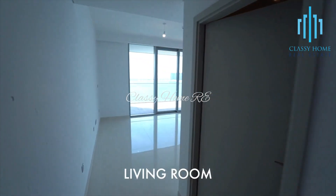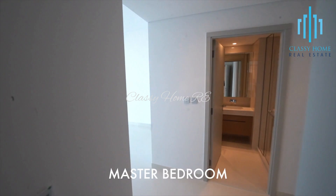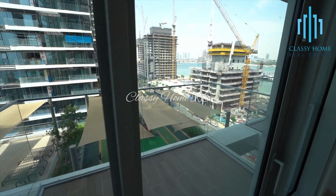Luxurious three-bedroom plus maid apartment, modern interior design, open-plan kitchen, state-of-the-art home appliances, spacious rooms with high-quality finishing and floor-to-ceiling windows to maximize the views of the Palm Jumeirah.